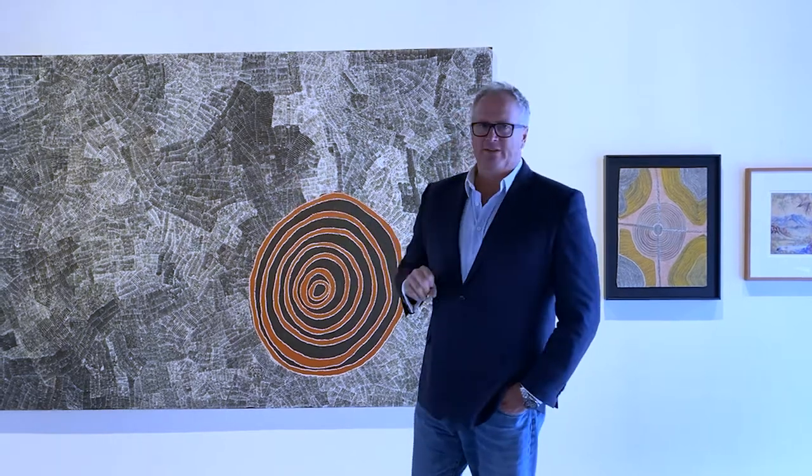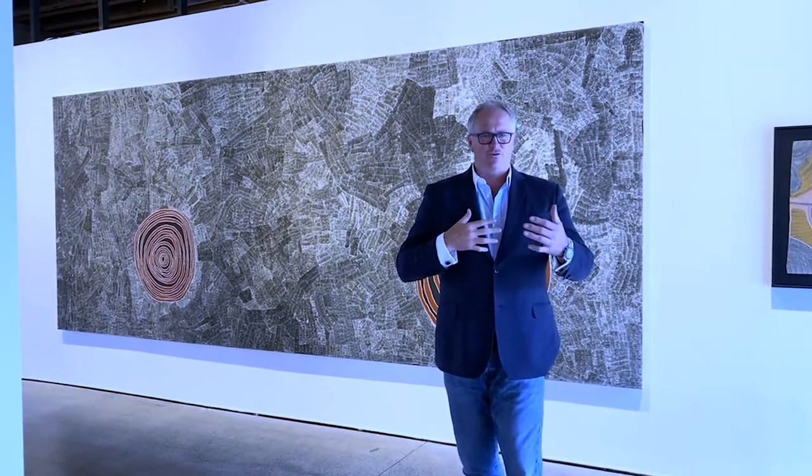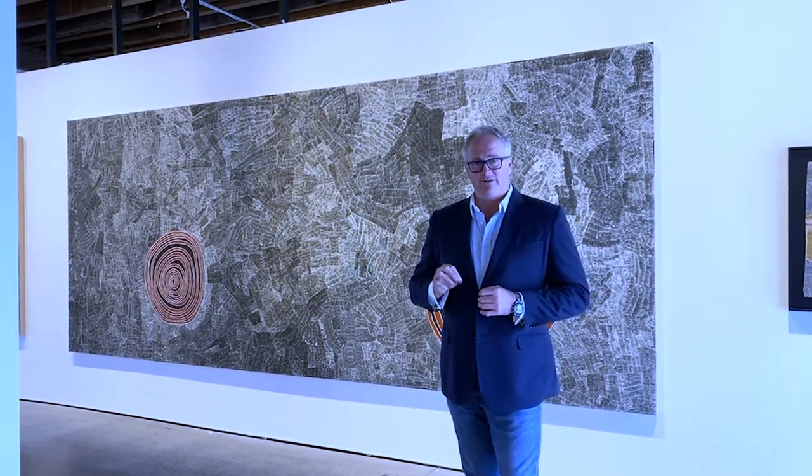Behind me is an extraordinary painting by the great Winton Morgan Napujari. She's an artist who has spent a lot of her life in a little country called Mount Levy, out past the Panyu Pinterby. She is a really extraordinarily detailed artist, and this particular painting is 5 metres long by 2 metres high. When you delve into it, one of the first things to understand is this incredible texture created in the dotting — done with a toothpick.